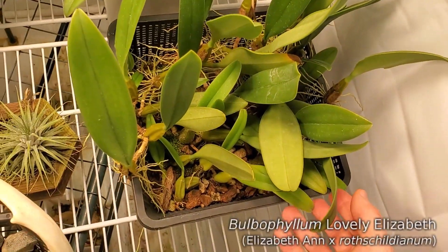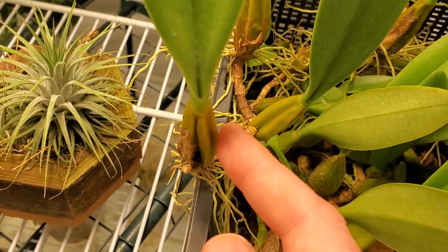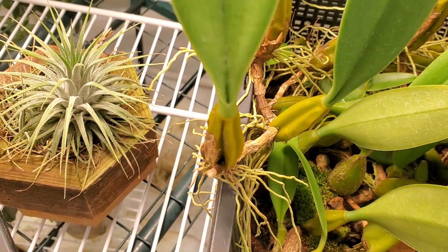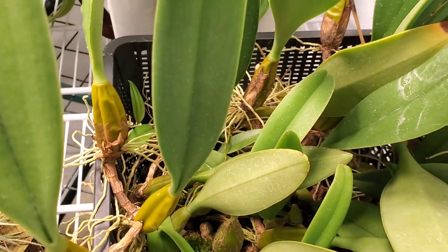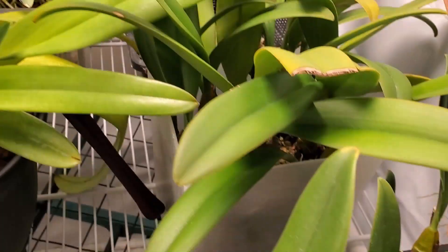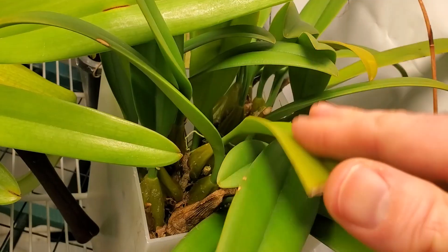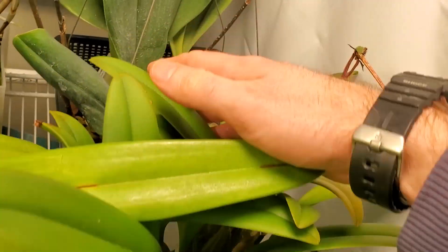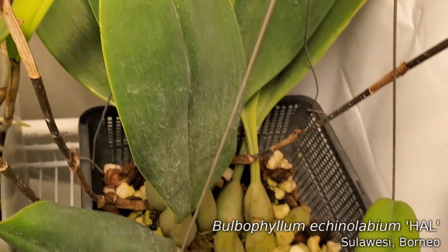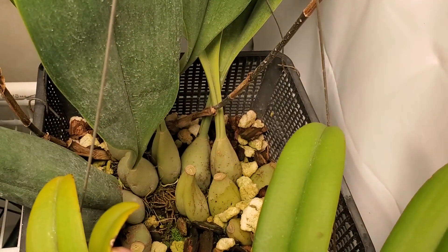This is Bulbo lovely Elizabeth — remember her from the fall. She's trying to plump up those shriveled bulbs so she can start growing in March, which is when she'll start pushing out new growth. Medusa as well — pretty well hydrated already; Medusa, you done good this year. And then Hal — I would really like to see some growth on Hal. Flower spikes are great, but I haven't seen a nice new bulb on Hal in about a year.